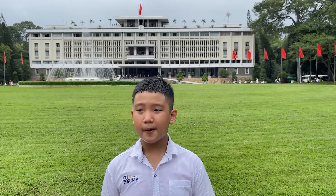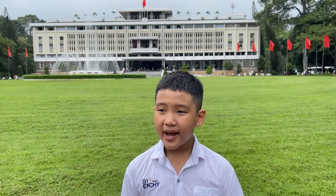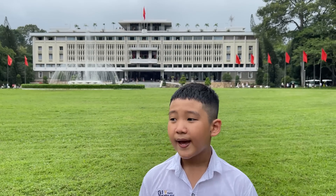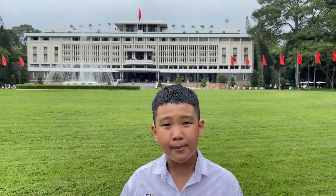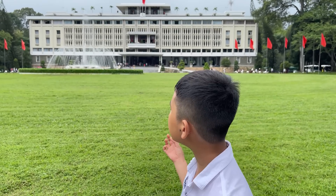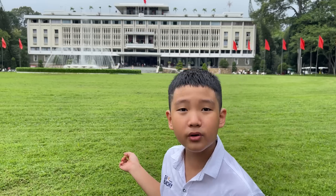The Independence Palace was constructed during the French and Vietnam War. Today it is located in Nam Ki Khu Nghia Street. However, a long time ago — about 20 centuries ago or 2000 years ago — it was on Boulevard Noridam. And the palace's name was not Independence Palace, but it was Palai Noridam.